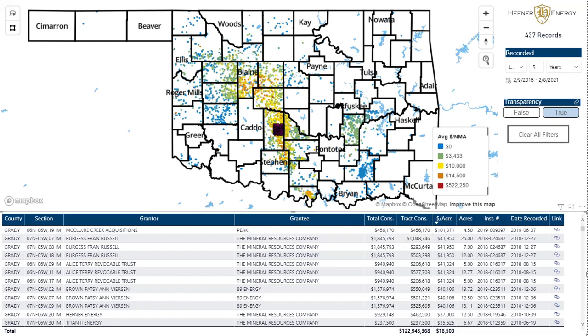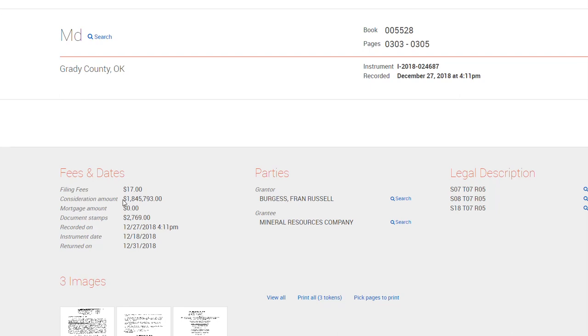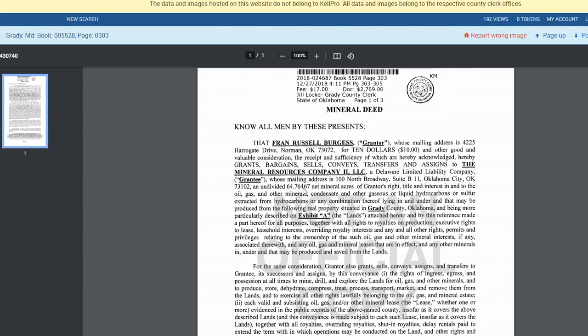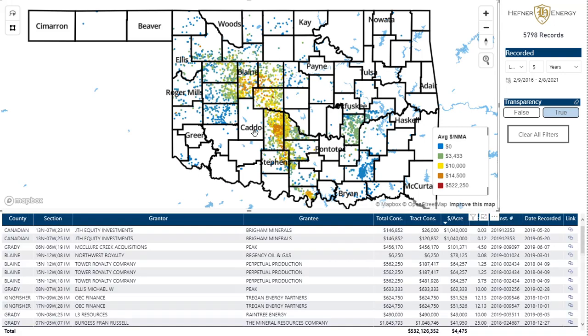And if you don't believe me, I can literally click it and bring it into view. You'll see that $1.8 million was spent here and I can literally view this actual transaction. So 64.76 acres, Fran Russell to Mineral Resources — there it is, folks. But this is how we get very granular. This is how we mark to market our actual portfolio. This is how we understand who's paying what where.